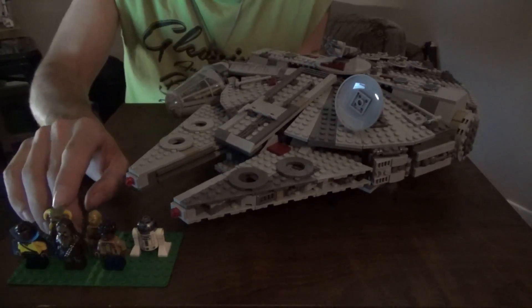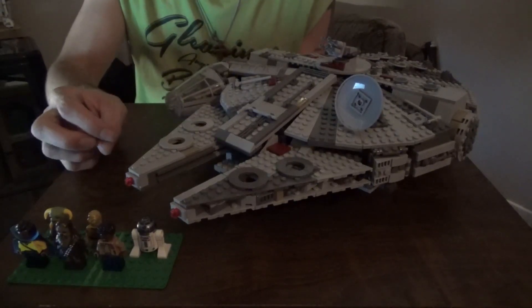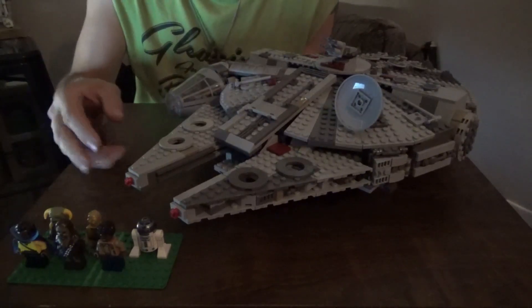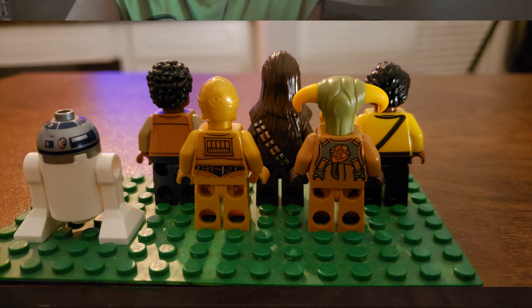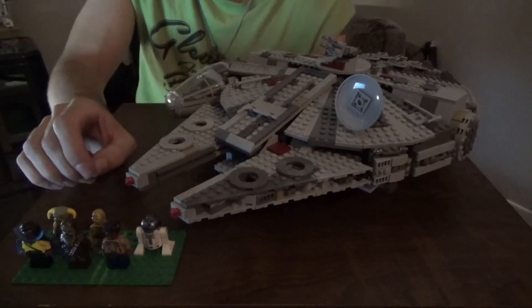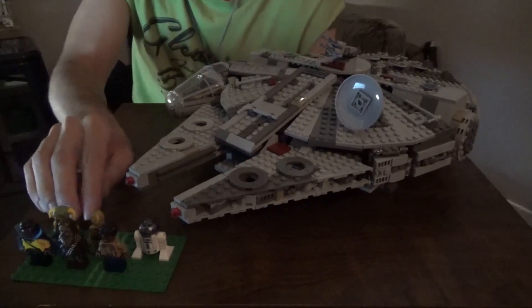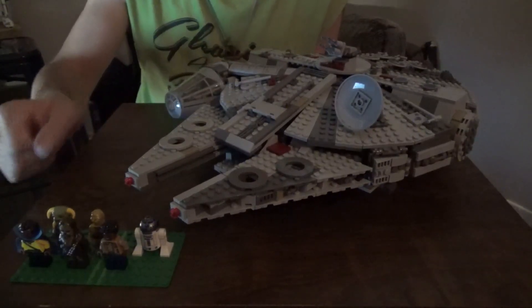Chewbacca's detailing is quite spot on. I'm a big fan of this design because older versions of Chewbacca really didn't have much detailing — just a separate piece in one color. This design is quite authentic. All the figures have back detailing as well. I'm pleased with this minifigure selection, even though Babu Frik had minimal screen time — they did him justice in minifig form.